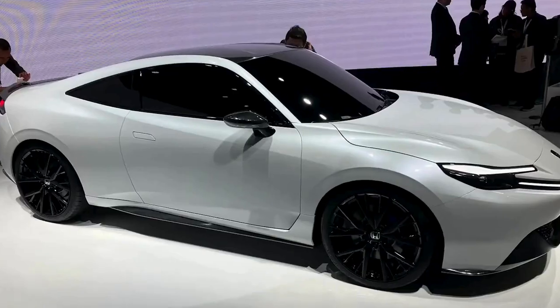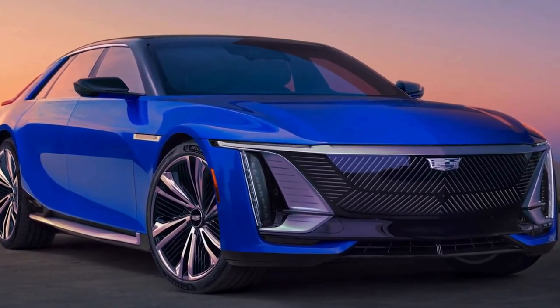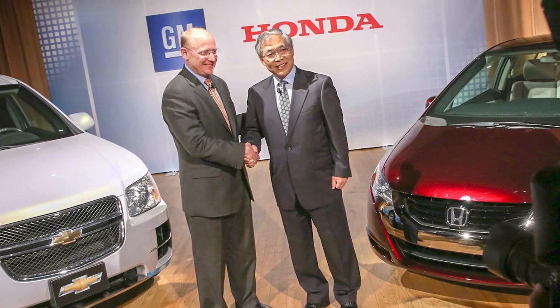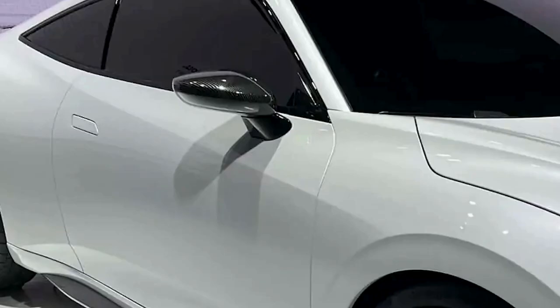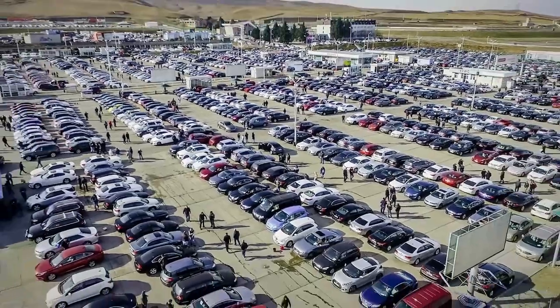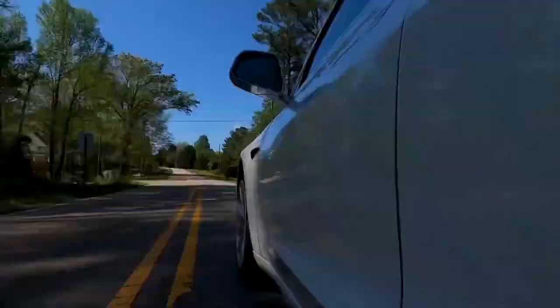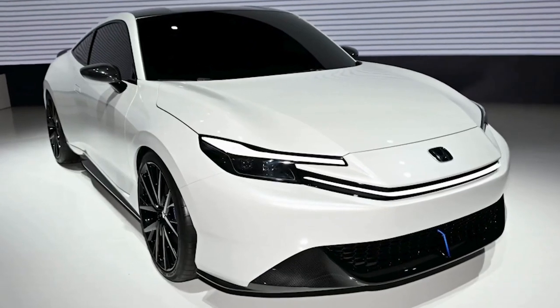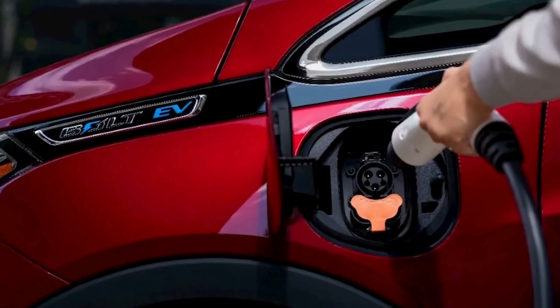Honda has decided to halt their EV production plans — a huge pivot from their initial $5 billion collaboration with General Motors to produce affordable electric vehicles. This abrupt change comes only 18 months after announcing the GM partnership, which aimed at producing EVs using GM's Ultium battery tech, targeting vehicles priced under $30,000. Mibe isn't convinced about EVs just yet, particularly for the American market, highlighting issues from the state of charging infrastructure to premium pricing that may not align with middle-class budgets. Low demand and significant customer backlash are also cited as reasons. Ford and General Motors are also re-evaluating their electrification timelines.